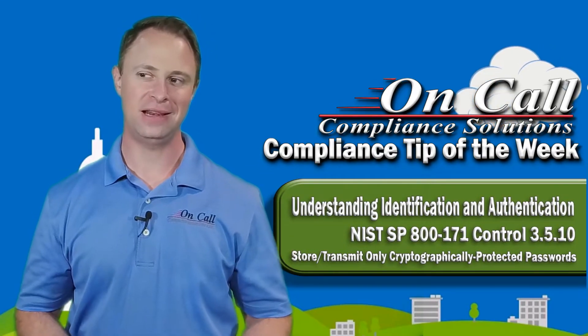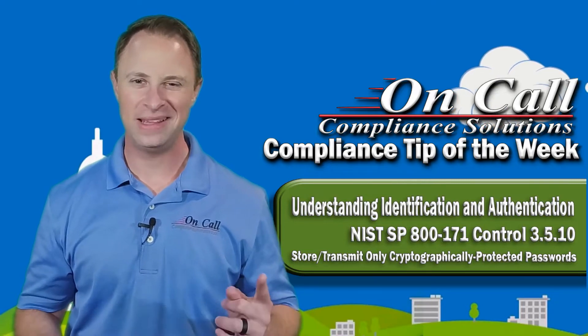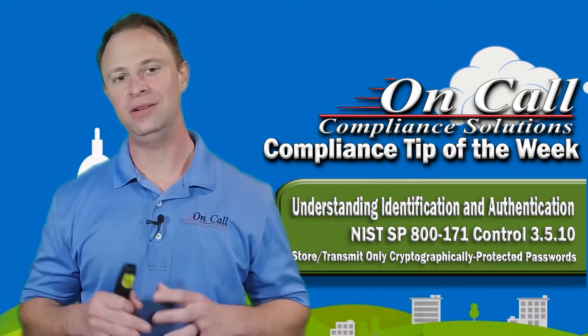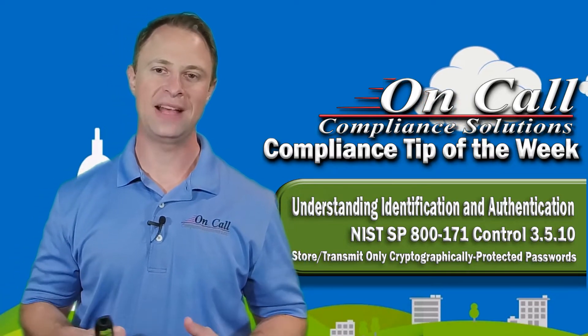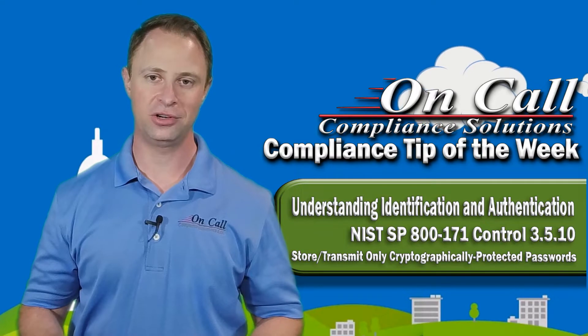I know what you're thinking — this is kind of like a no-brainer, right? But it's not quite that simple. So here's the deal: there are a lot of places in your network where passwords are stored, and not all of them are just on a server.